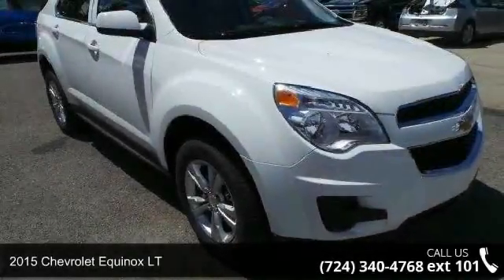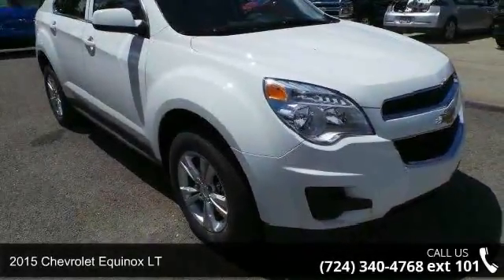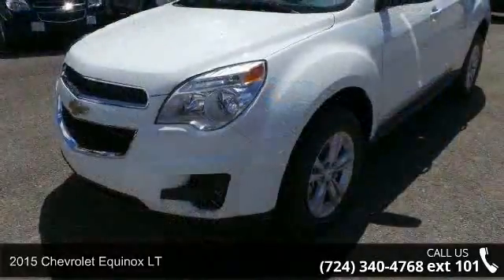Presenting the 2015 Chevrolet Equinox LT. If you are looking for a first-rate auto, this one could be yours today.